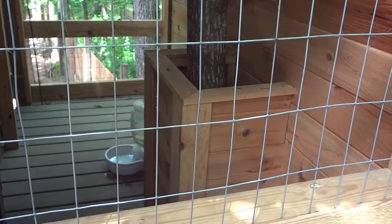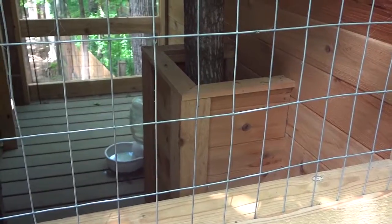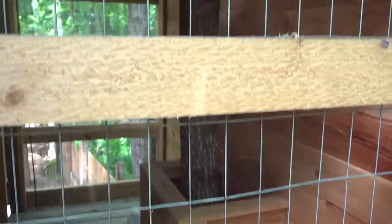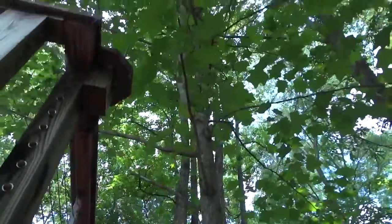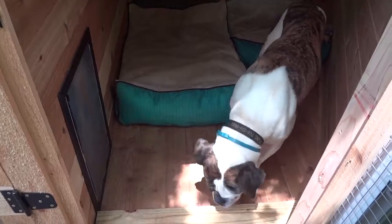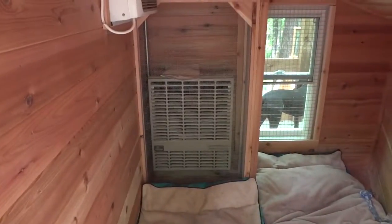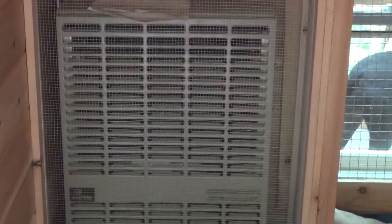We didn't want to remove any trees from the structure Johnny was building because they provide crucial shading, so we worked around them. The interior of the kennel is made entirely of cedar. We've got a heater in the back that's enclosed in wire mesh to keep it safe so the dogs can't get to it.